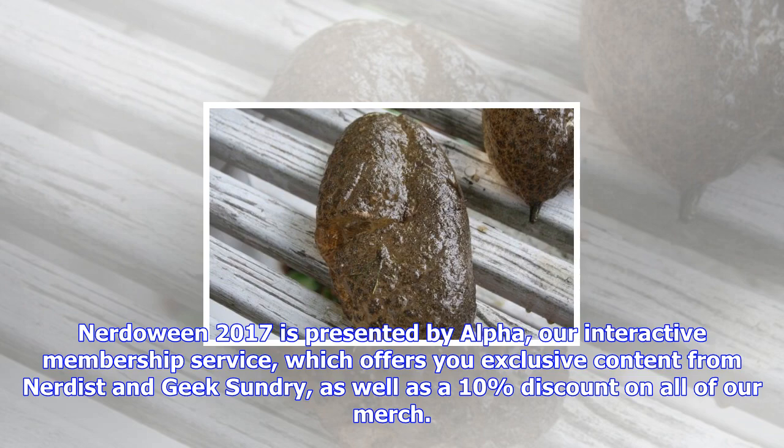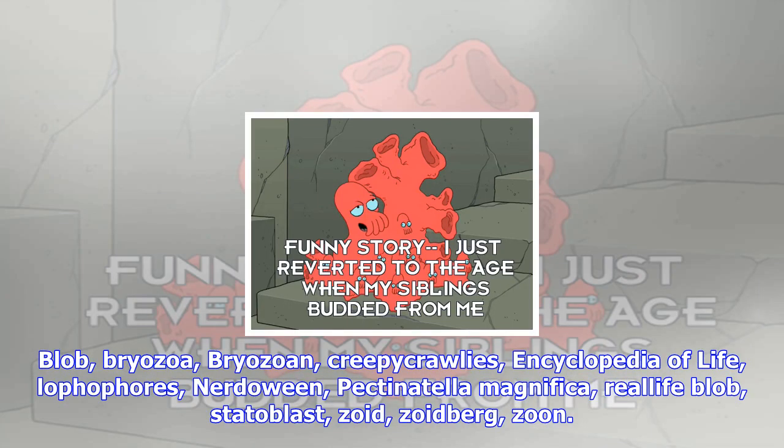Welcome to Nerdoween! Throughout the month of October, we'll be celebrating everything spooky, macabre, and just plain weird. Nerdoween 2017 is presented by Alpha, our interactive membership service, which offers you exclusive content from Nerdist and Geek & Sundry, as well as a 10% discount on all of our merch.